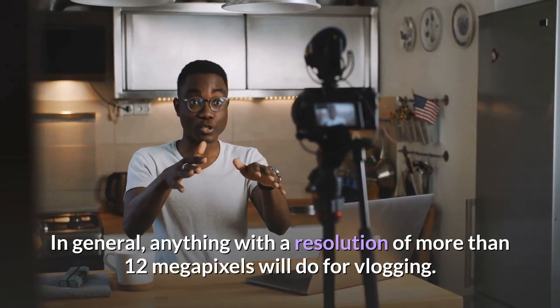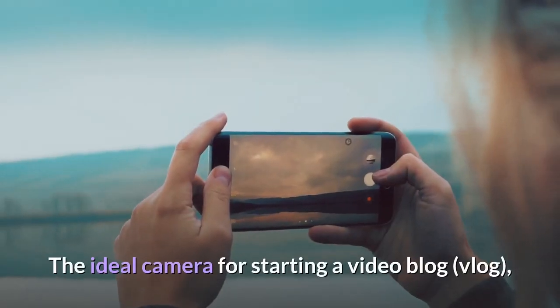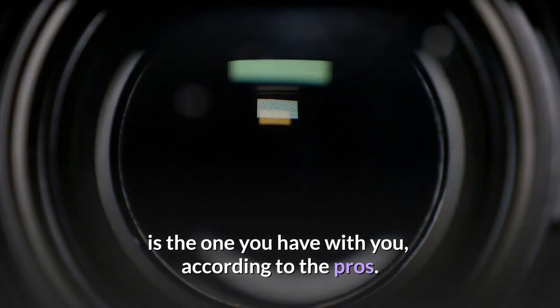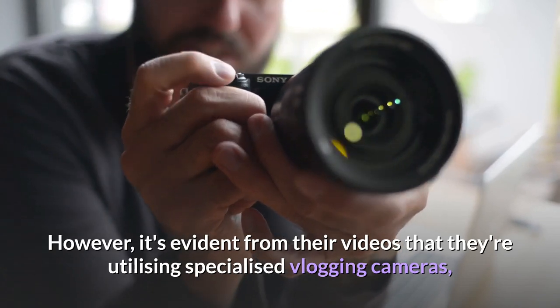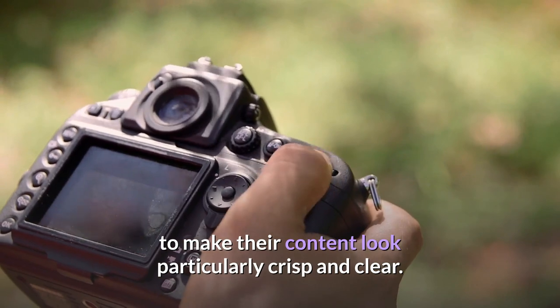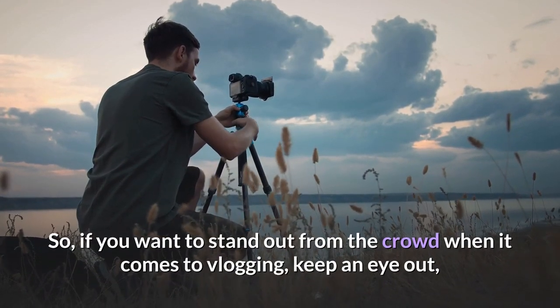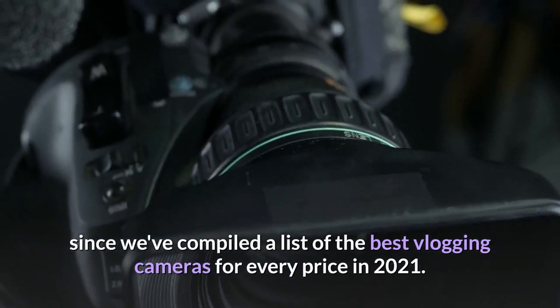In general, anything with a resolution of more than 12 megapixels will do for vlogging. The ideal camera for starting a video blog, or vlog, is the one you have with you, according to the pros. However, it's evident from their videos that they're utilizing specialized vlogging cameras to make their content look particularly crisp and clear. So if you want to stand out from the crowd when it comes to vlogging, we've compiled a list of the best vlogging cameras for every price in 2021.